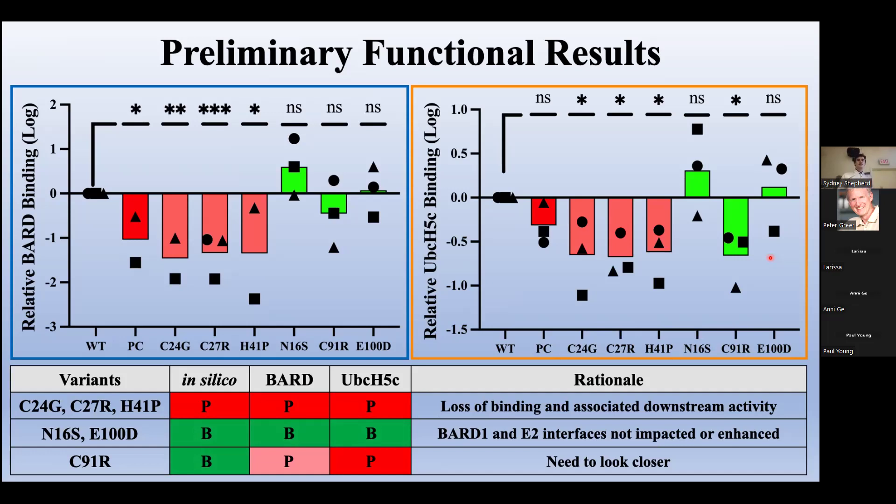Variant binding is expressed relative to wild type and log normalized, so anything above the axis means more protein is bound and anything below means less protein is bound, indicating pathogenicity. VUSs generally fell in the direction we predicted computationally. All predicted pathogenic variants had significantly lower binding to BARD1 and E2 than wild type, providing consistent moderate evidence for pathogenicity — variants at zinc coordinating residues likely lose zinc coordination, reducing BARD1 binding and then E2 binding. Conversely, predicted benigns N16S and E100D displayed similar or higher binding, indicating the substitution does not impact or enhances the interaction interface. Interestingly, C91R was predicted benign computationally but displayed pathogenic character in BARD1 and E2 binding.